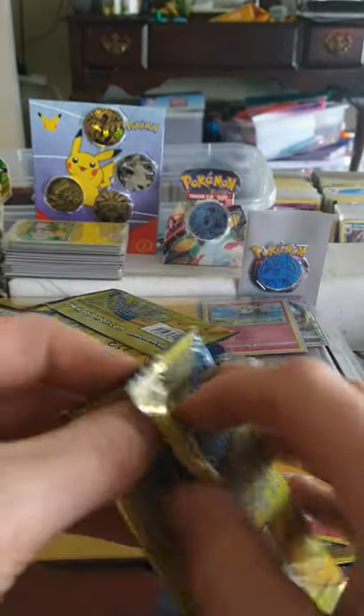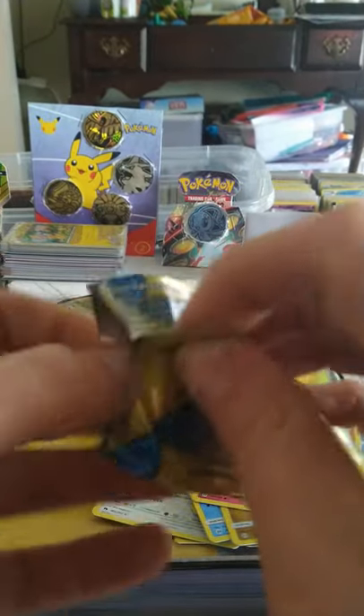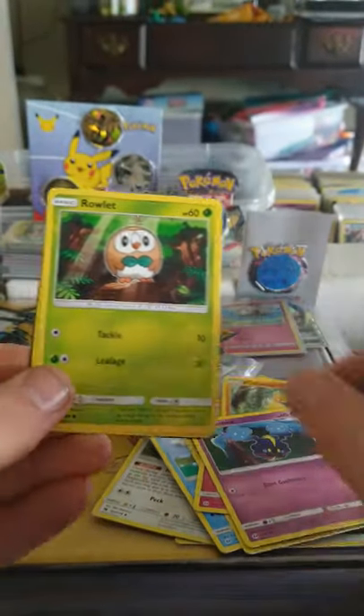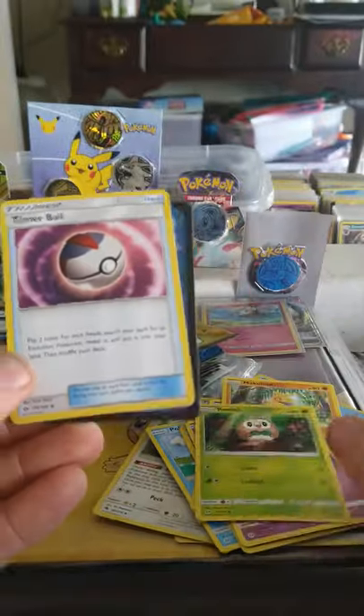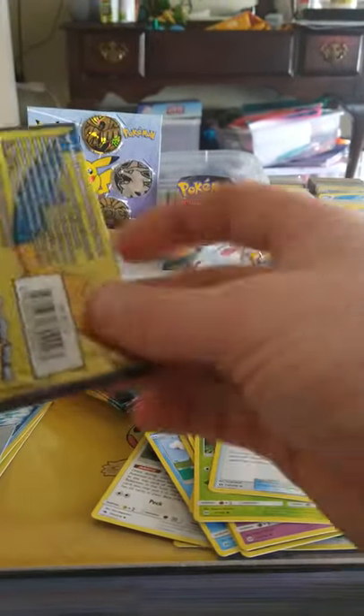Y'all remember fighting the Elite Four? That boy and his dragons. All right, what do we got here — we got Cosmog, Rowlet, and Timer Ball. Let's see if we keep it going.